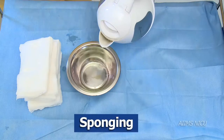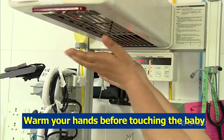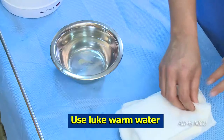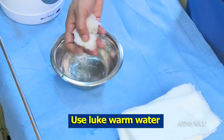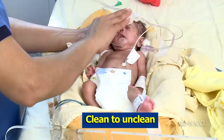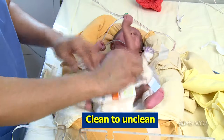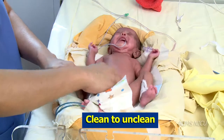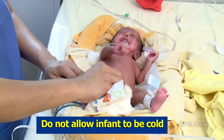Sponging: The temperature of the water should be lukewarm. Start from the head and sponge downwards to the legs, from clean to unclean. Stop and calm the newborn if stress signs are seen. Do not allow the infant to be cold.